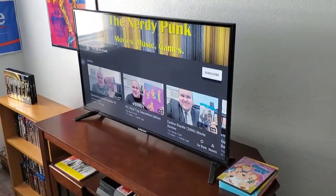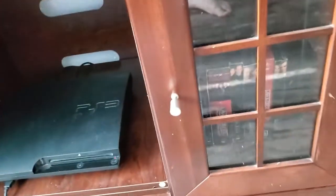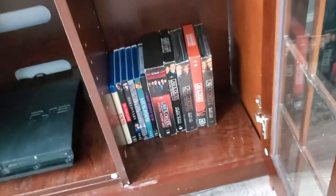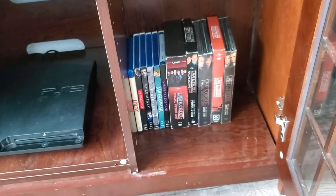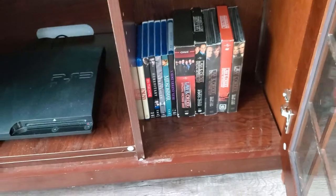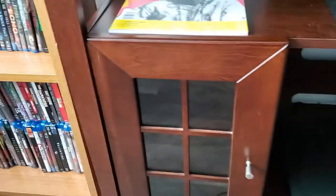And then we move on to my TV and TV stand. There's a little bit of extra storage in these cabinets, so I have some more DVDs and Blu-rays in there. I've got my Law & Order stuff and my A24 collection on Blu-ray. This one over here is empty.